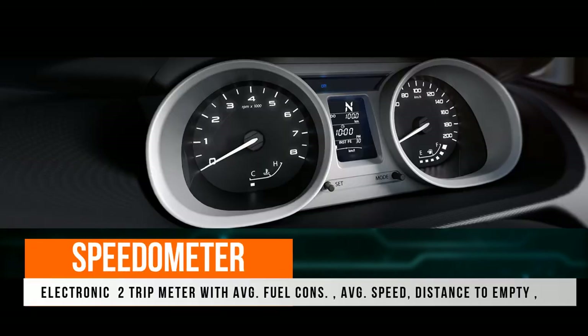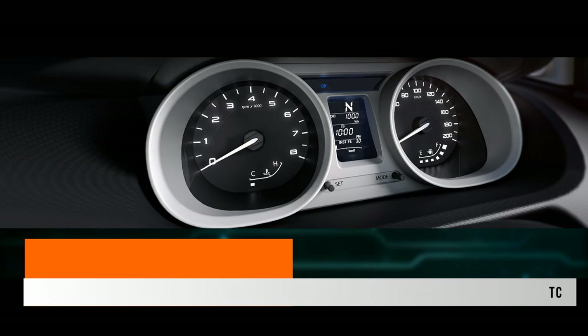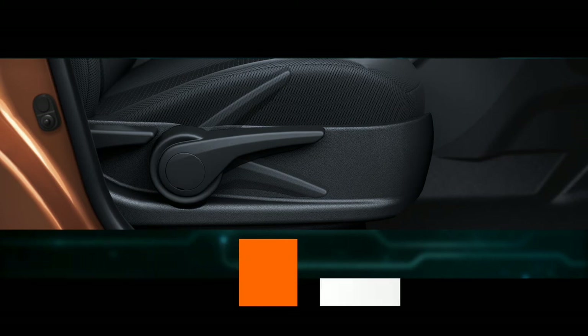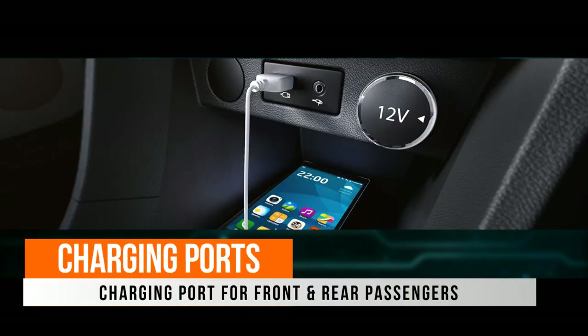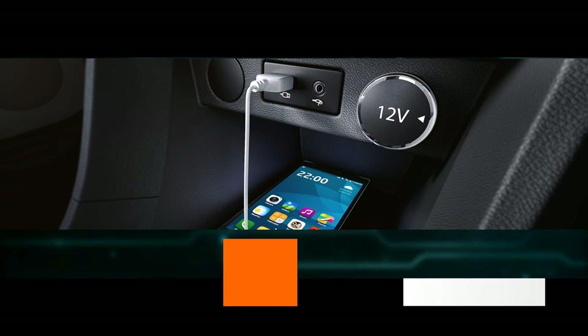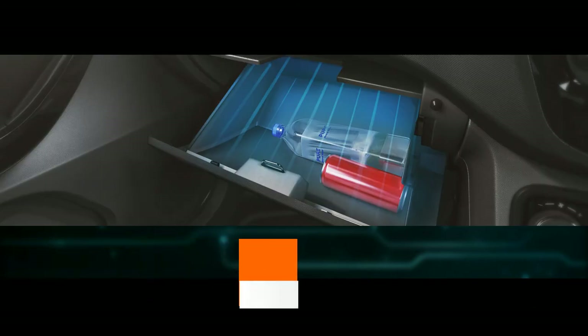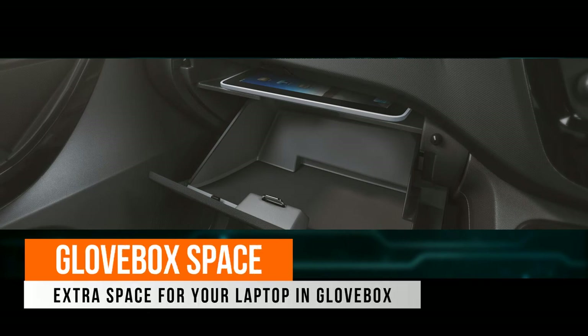The speedometer displays all important information such as average fuel consumption, average speed, distance to empty, and other basic displays. There is driver's seat height adjustment, though it is manual. There are charging ports for both front and rear passengers. In summers, there is a cooled glove box to keep cold drinks chilled, and the glove box also has a separate dedicated laptop space.